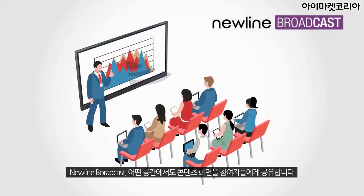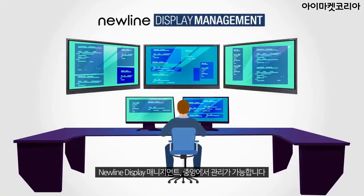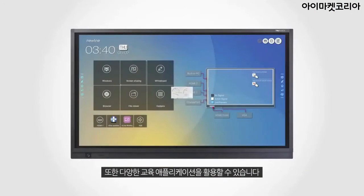NewLine Broadcast — share content to audiences of any size. NewLine Display Management: centrally manage all your interactive displays. Also available with a host of educational apps.